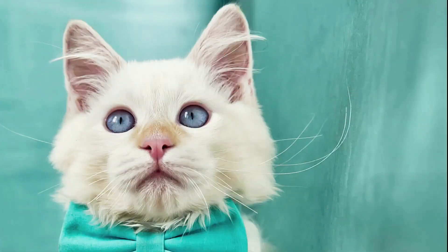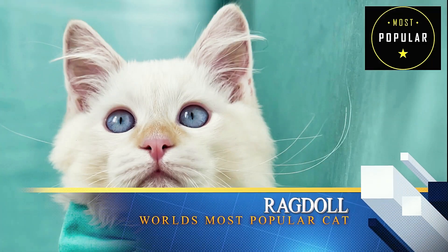Today, in this video, we are going to talk about the world's most popular cat, Ragdoll.